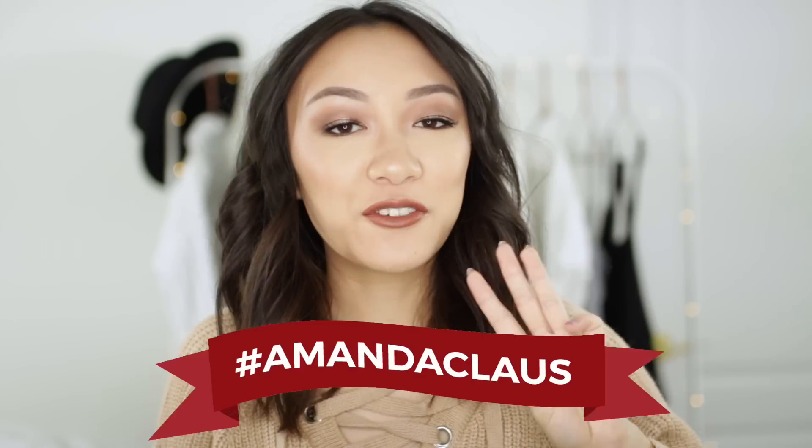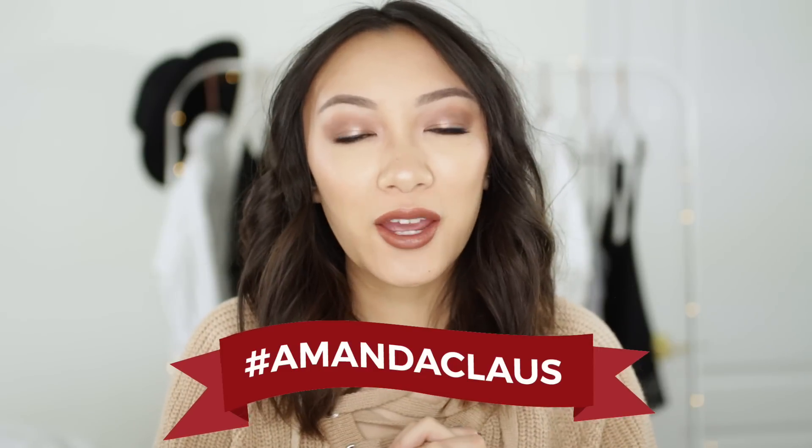Hey everyone, it's Amanda. Welcome back to my channel and it is day three of Amanda Claus. If you're just joining us now and you don't know what's going on, first of all, where have you been? Amanda Claus is the holiday series on my channel where I post a new holiday video every single Monday and Friday with a giveaway at the end. So stay tuned to the end if you want to see what I'm giving away. But without further ado, let's just hop right into today's video.